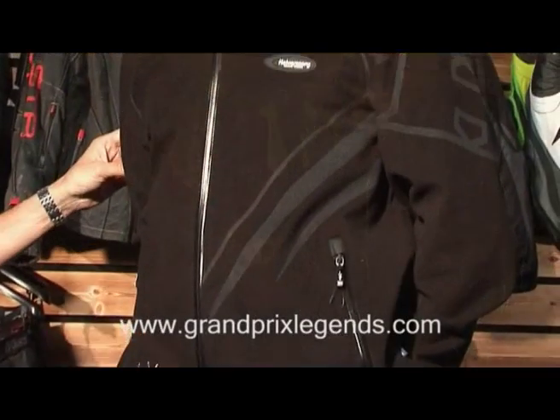Hi, I'm Ricard Radell from Euphama and I'm going to show you the hoodie fleece jacket from the Halvasons snowmobile range.